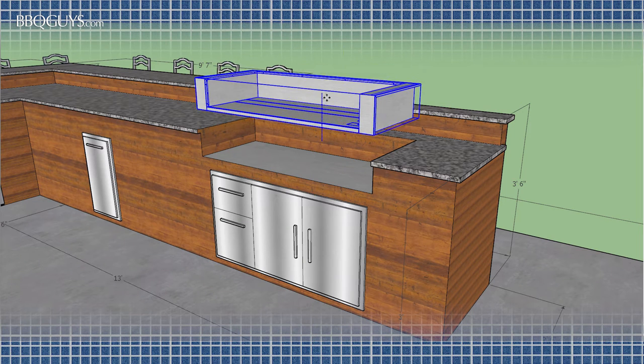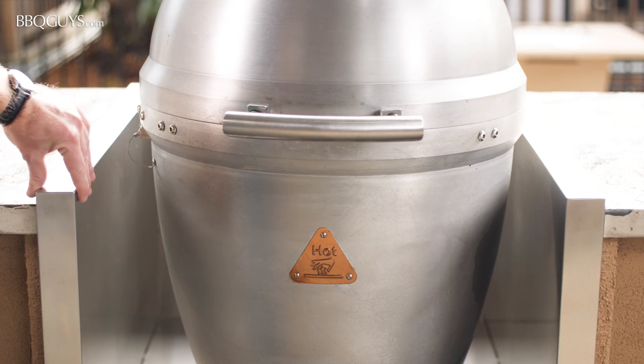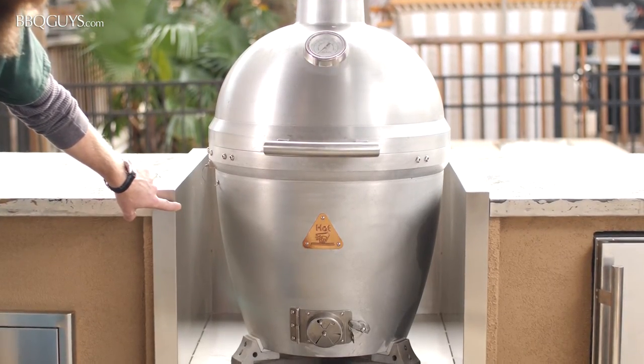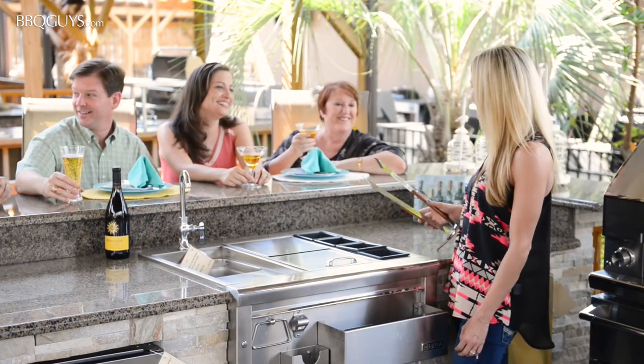Lastly, for those who are possibly constructing their island out of wood or any other combustible material, an insulated grill jacket should be purchased. This creates an insulated barrier between your scorching hot appliance and the structure itself. Keeping these things in mind when in the planning stage should provide peace of mind and years of safe enjoyment.